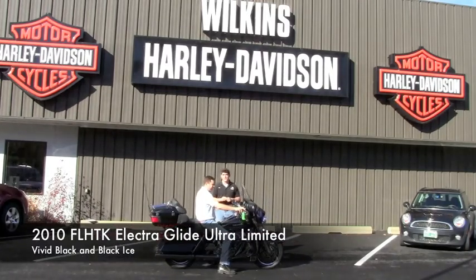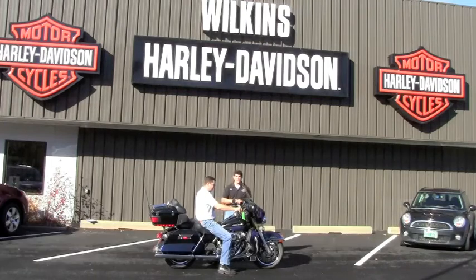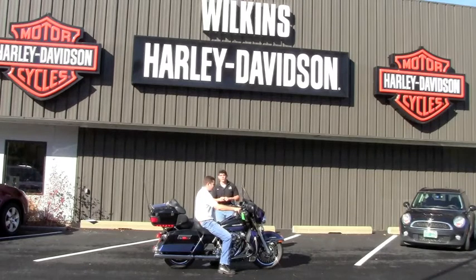2010 Ultra Classic Limited. This motorcycle was a rental motorcycle. Very clean bike, pretty low miles — just around the 12,000-mile range. You can also learn more about this bike on our website. Give us a call: 802-476-6104.